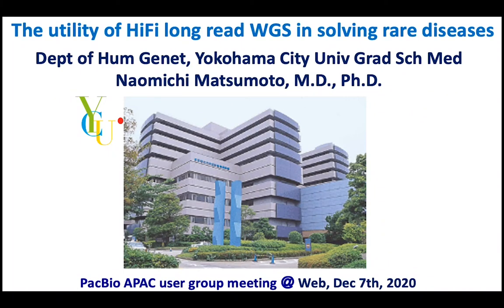Hello. My name is Naomichi Matsumoto, Department of Human Genetics at Yokohama City University in Japan. Today I'm going to talk about the utility of hyper-long-read whole genome sequencing in solving rare diseases.